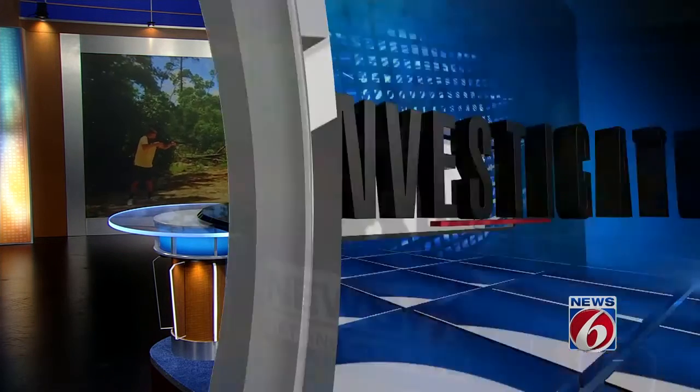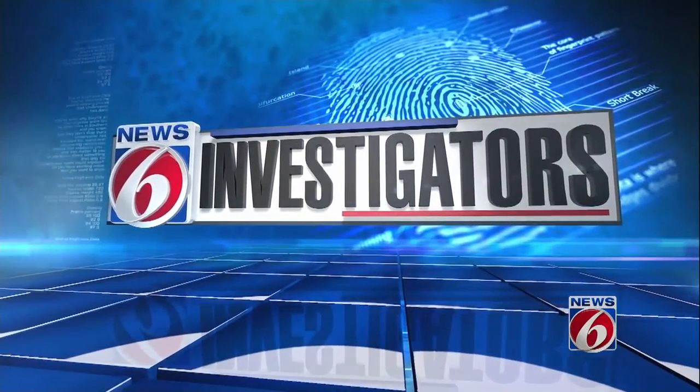In the wake of tragedies like the Pulse shooting, one UF student is working to get results, saving lives in an active shooter situation. It's all about his new portable ballistic shield that can actually protect people from AR-15s and other weapons. News 6 investigator Mike DeForest checked out the prototype.